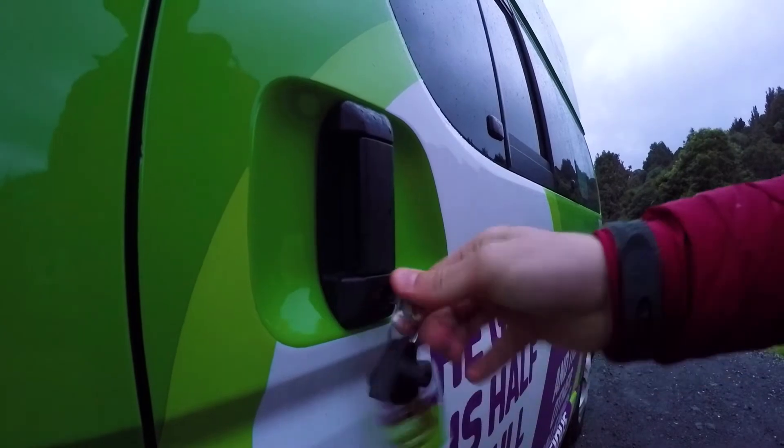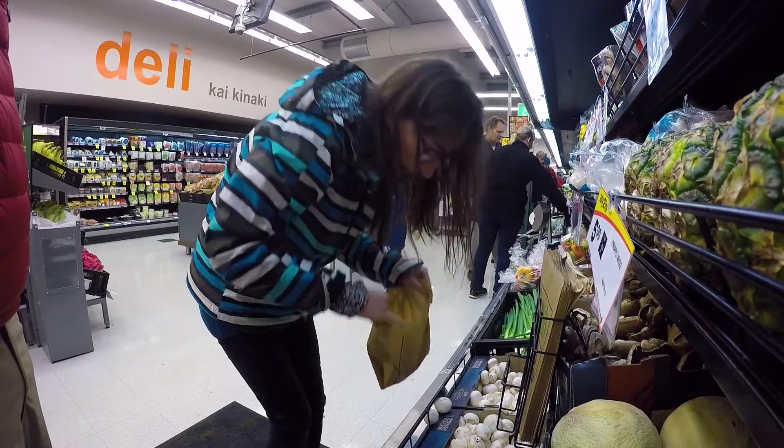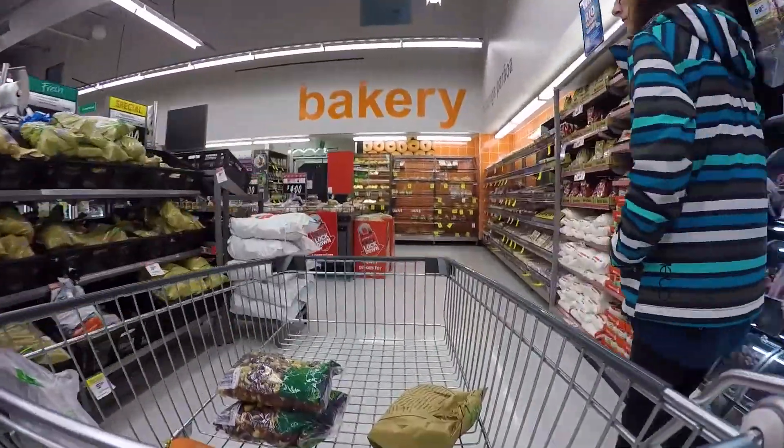We take the drive back to Waitomo but also stop to get some groceries from Countdown Supermarket, and we have to say there are quite a few bargains in there.